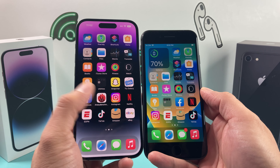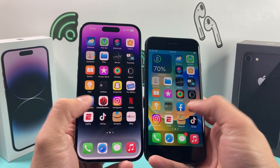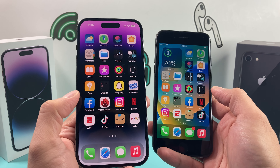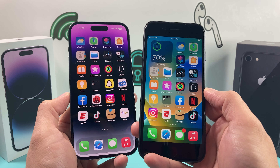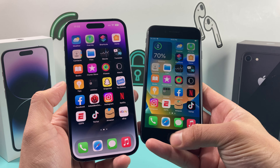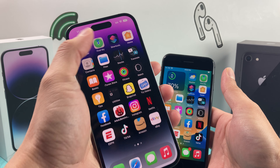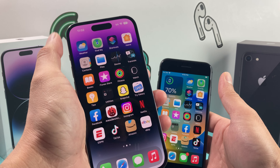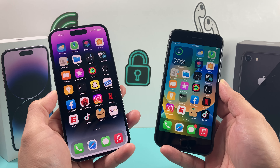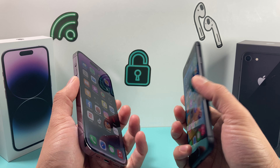If I hold it side by side, you'll notice the iPhone 14 Pro here is huge compared to the iPhone 8. In terms of actual display real estate, you have a 6.1-inch Super Retina XDR display versus a 4.7-inch Retina HD display. Big difference. Of course, you have Touch ID on the iPhone 8 and the Dynamic Island on the iPhone 14 Pro, which expands based on notifications and alerts you get on your phone.